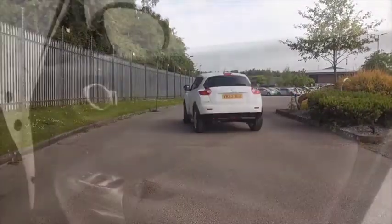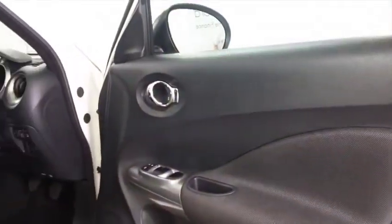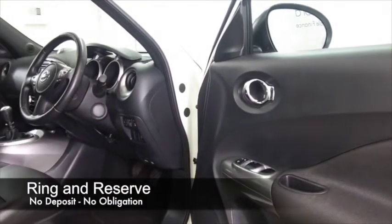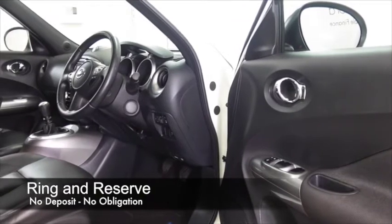This one has the 1.5 diesel — very dynamic to drive. I think 0-60 in about 11 seconds, so you'll very much enjoy being behind the wheel.